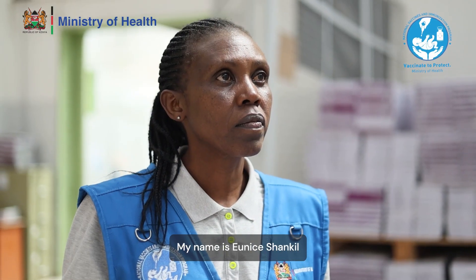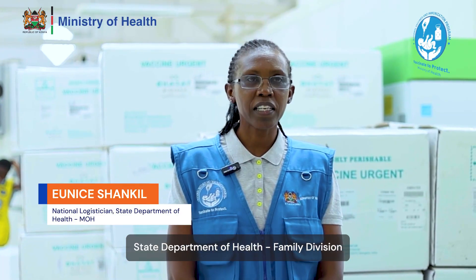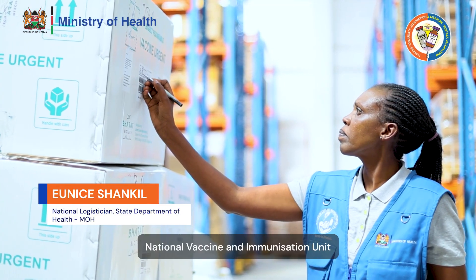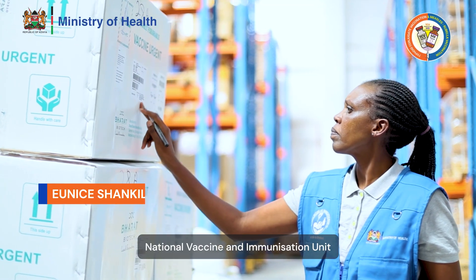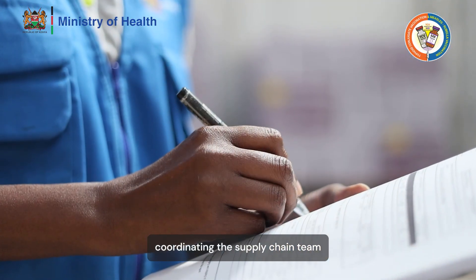My name is Eunice Shankil. I work with the Ministry of Health, State Department of Health, Family Division, National Vaccine and Immunization Unit. I'm a national logistician coordinating the supply chain team.